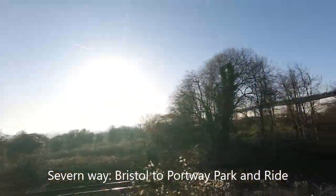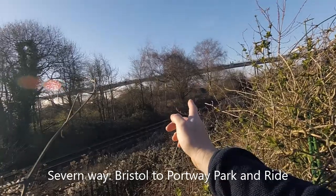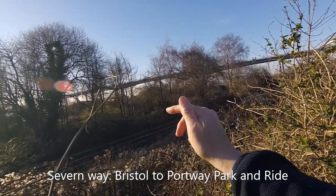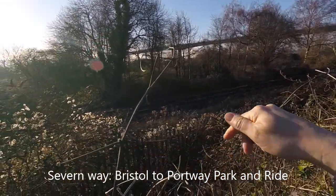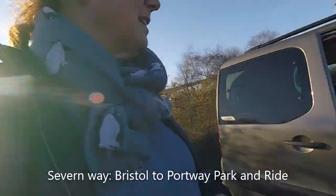River Avon's over there. So that's the M5 bridge and then the River Avon's somewhere there — and that's a train track. So that's what I started doing.